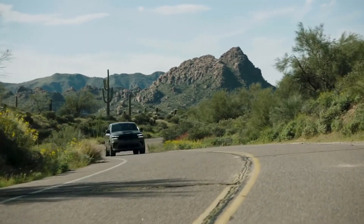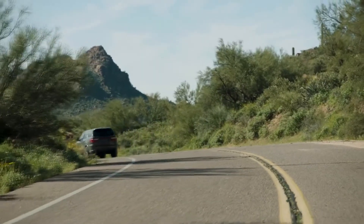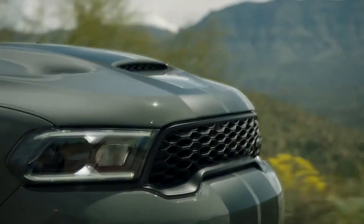The 2021 Durango lineup features an updated aggressive exterior with a forward-leaning profile capturing Charger wide-body design cues, with the new front fascia, LED low/high headlamps, signature LED daytime running lamps (DRL), grille, rear spoiler, and wheel options.